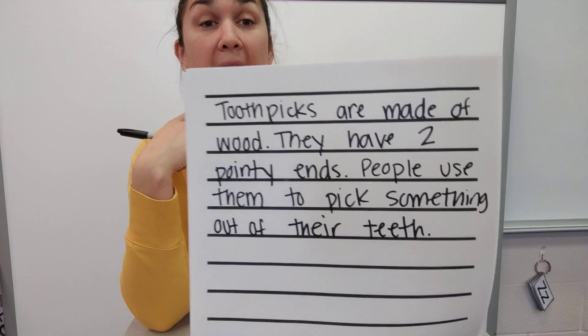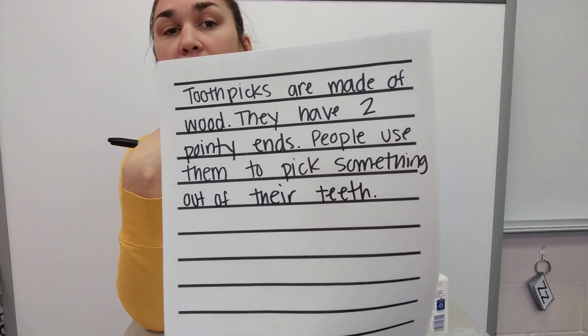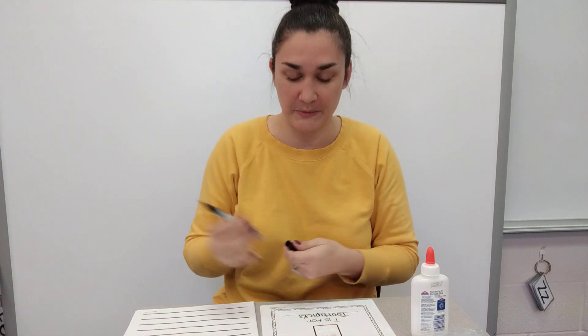So it says: toothpicks are made of wood, they have two pointy ends, and people use them to pick something out of their teeth. Be sure to take a picture of your description for me. Can't wait to see your writing.